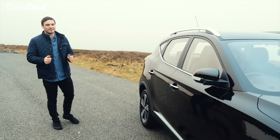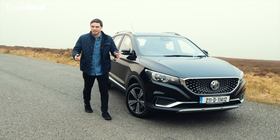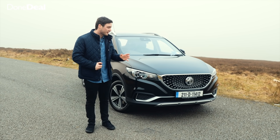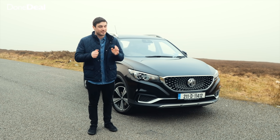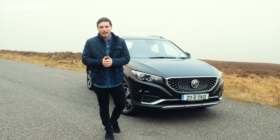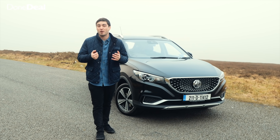Hello and welcome back to the DonDeal YouTube channel, I'm David Oce. Today we're reviewing something a little bit unusual because it's an MG — they have returned to the market, and we'll be discussing that later in the video. This is the MG ZS EV, an electric vehicle. In this review we'll be talking about the battery size, how long it takes to charge, and its range. At first glance it looks really good — it's a family-sized SUV with an electric motor.